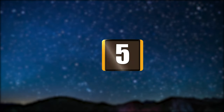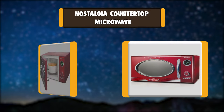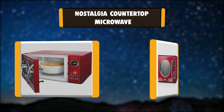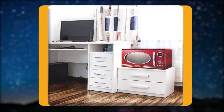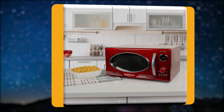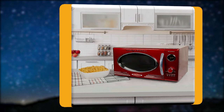Number 5: Nostalgia Countertop Microwave. With a beautiful and sleek retro design, this microwave is sure to stand out in any kitchen. It features 12 pre-programmed cooking settings and a bright LED display, making usability simple. 5 power levels and 800 watts of power are perfect for reheating leftovers or cooking food.